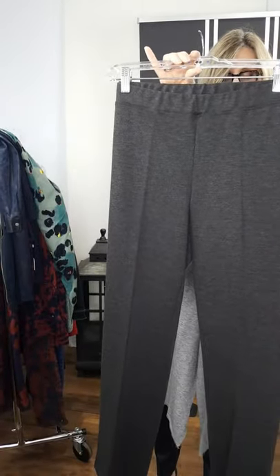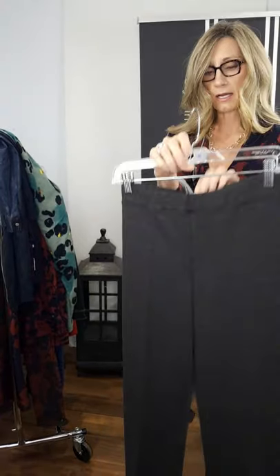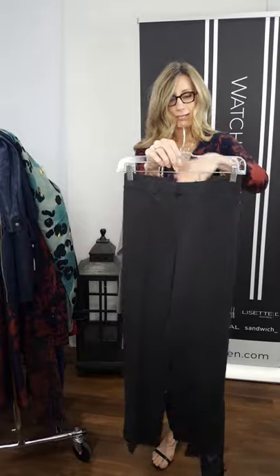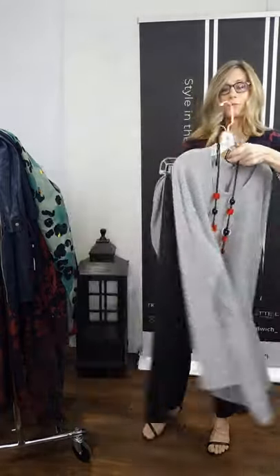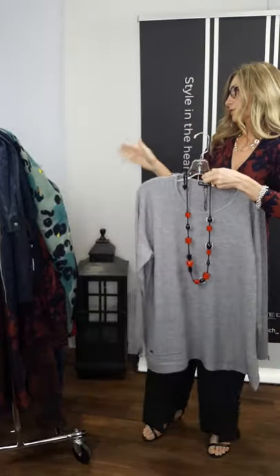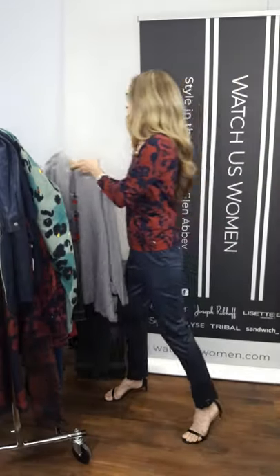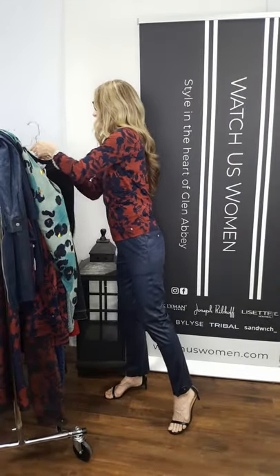This is a new piece we got in — we showed the black Piccadilly pant before, and we've just received them in this charcoal color. It pairs beautifully with the gray sweater. So just to let you know, you've got your black or your charcoal, both available in regular or petite sizes.